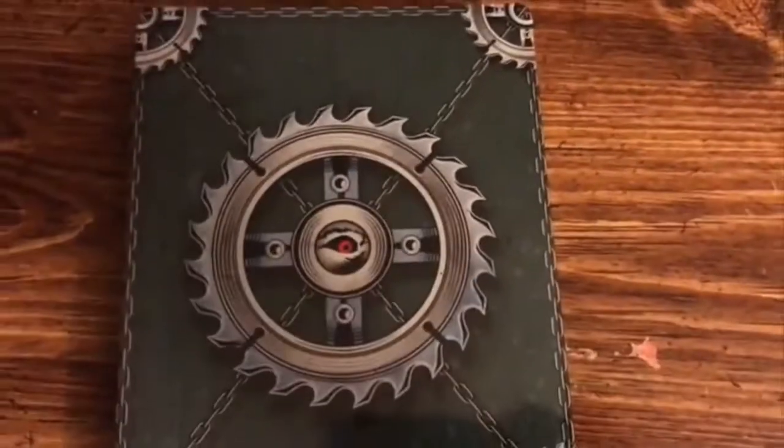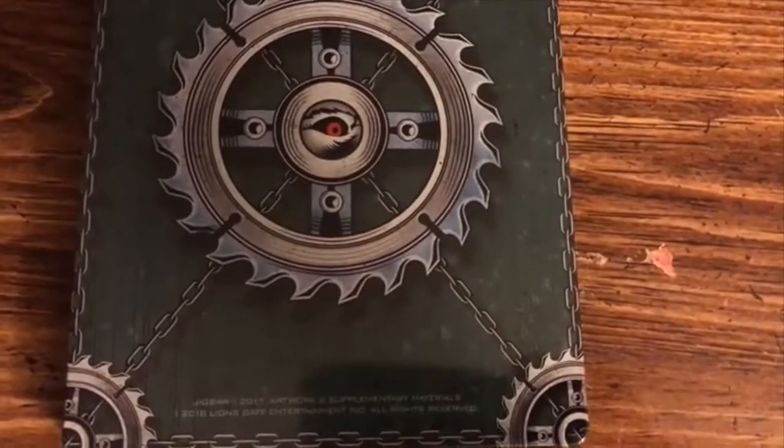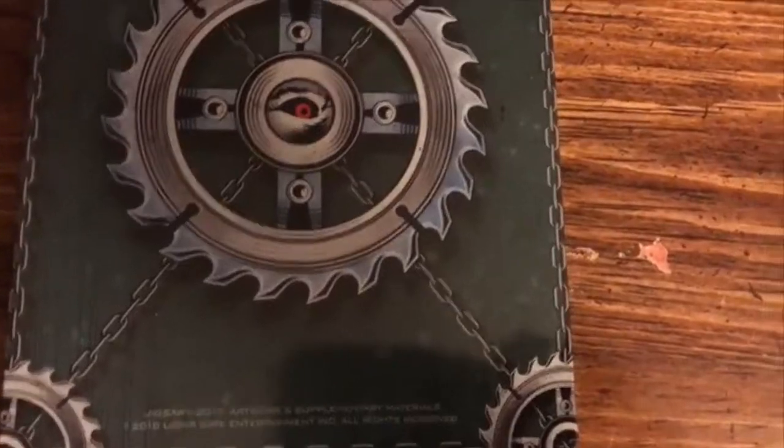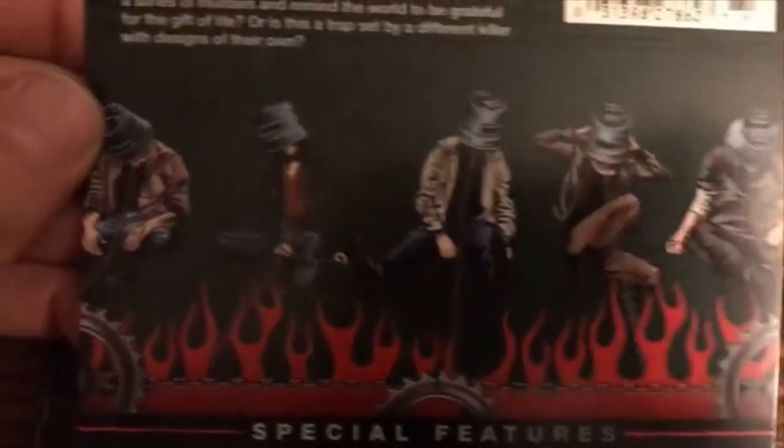And over on the back side here — trying to do this one-handed — another pretty cool image there. Take a look at the J-card: you have 'Jigsaw' at the top, 'Limited Edition Steelbook,' some of the characters from the film, and the trap.